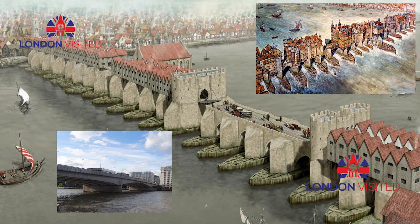Under supervision of Dance the Elder, the roadway was widened to 46 feet and a balustrade was added in the Gothic taste, together with 14 stone alcoves for pedestrians to shelter in. However, the creation of the Great Arch had weakened the rest of the structure and constant expensive repairs were required in the following decades. This, combined with congestion both on and under the bridge, often leading to fatal accidents, resulted in public pressure for a modern replacement.